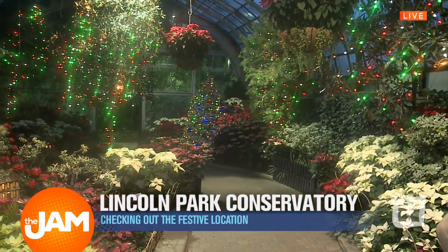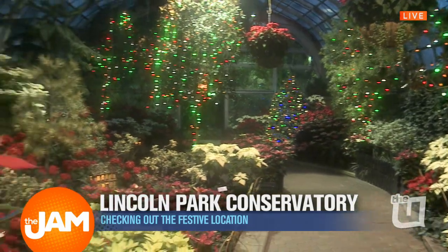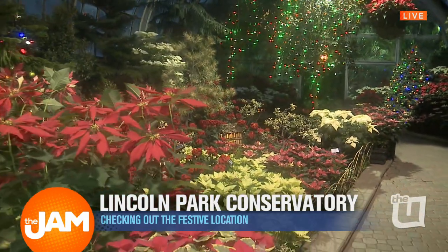You've got so many different varieties here between this and the Garfield Park Conservatory — over 700 different kinds of poinsettia plants. The point is we're going to talk about more of that in a bit, because this runs through January 6th here at the Lincoln Park Conservatory.